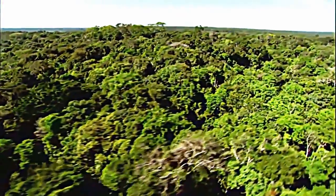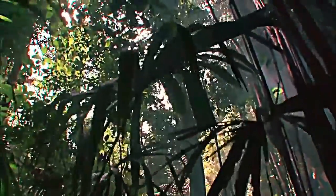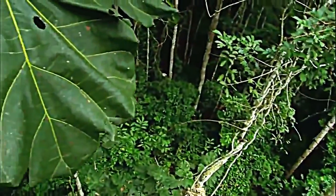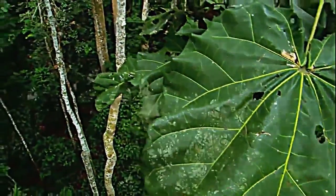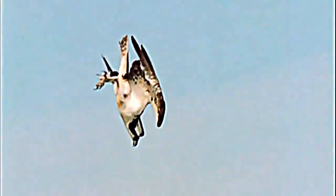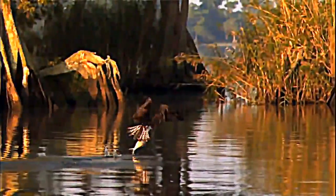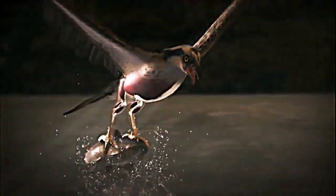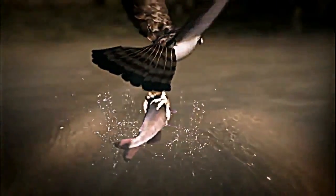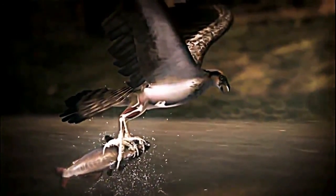The forest canopy is almost a self-contained world. Most of its residents can find the food, shelter, and mates they need without ever having to leave. But for others, the trees are a vantage point — home base for mounting an aerial assault into an entirely different realm. A flash of feathers, plunging 80 miles an hour. Then the dive. The osprey.